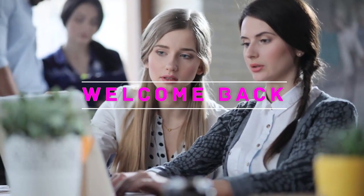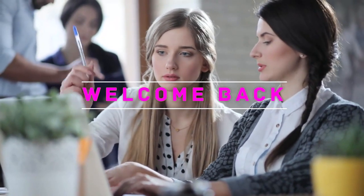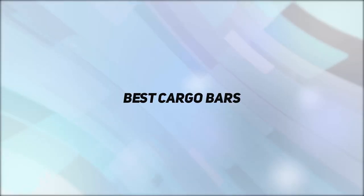Hey, welcome back to my channel. In this video, I'm gonna talk about the Top 5 Best Cargo Bars.